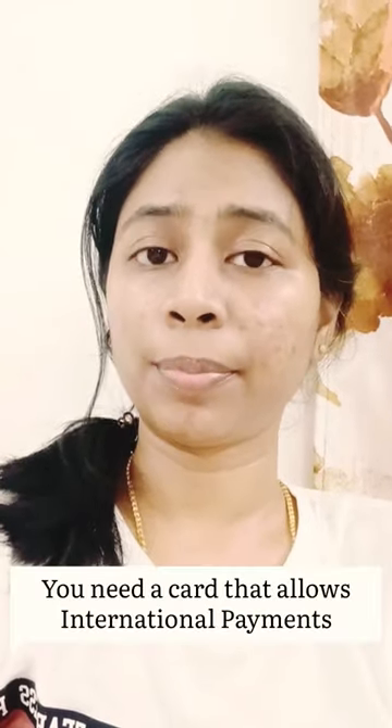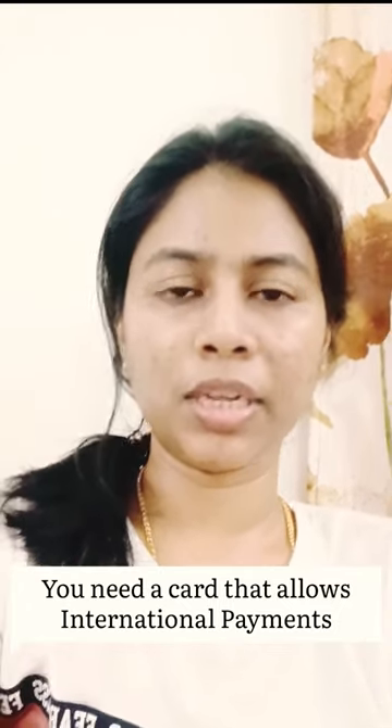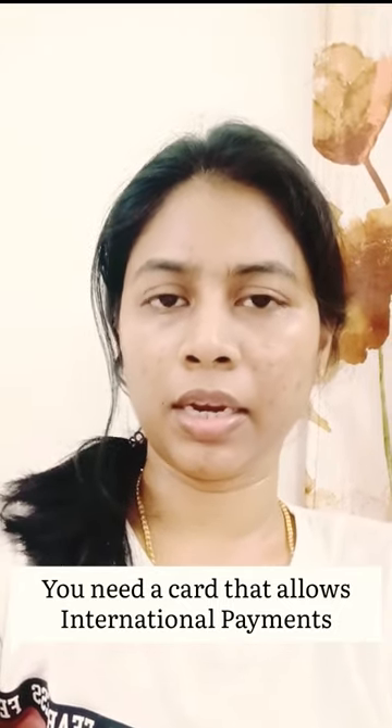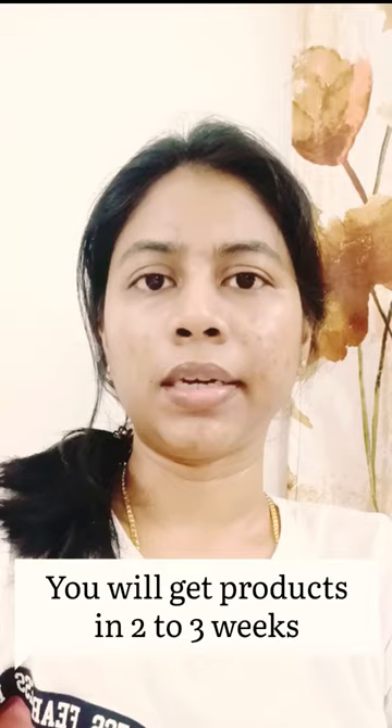Coming to the payment information, you cannot pay through UPI — you need a card that allows you to make international payments. I have an HDFC card, so I am paying with that.